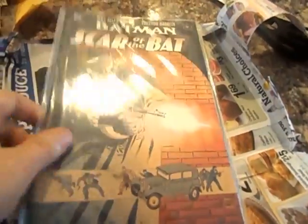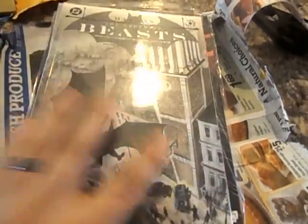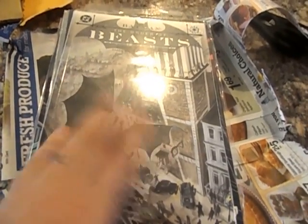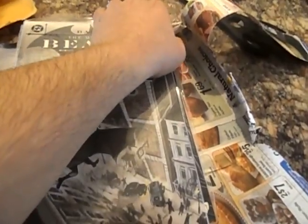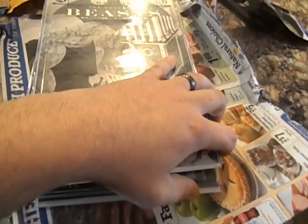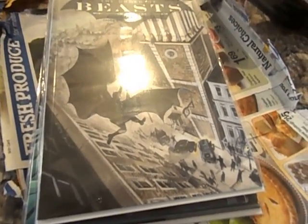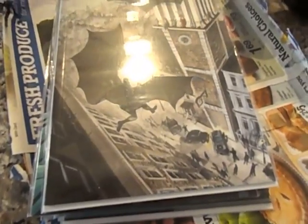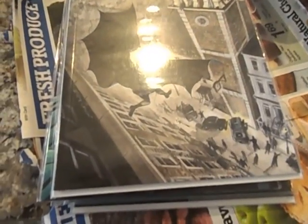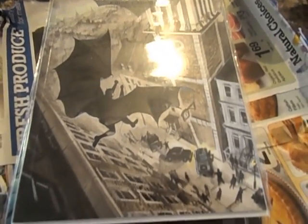A bunch of different ones that you don't see a whole heck of a lot, and that's kind of the reason why I got them. So add that to my pretty good size Batman collection I got now. If you're new to this channel, go to my channel and check out my graphic novel collection videos and you can see what I already have.